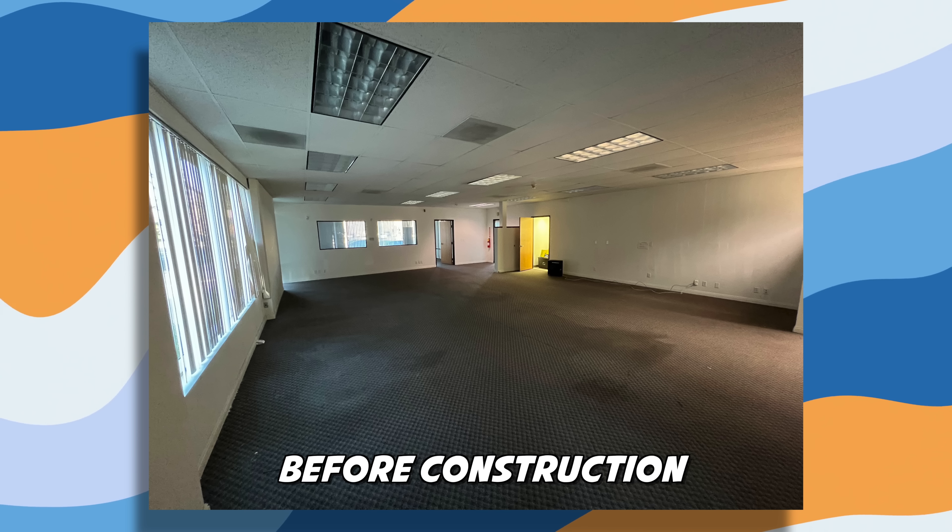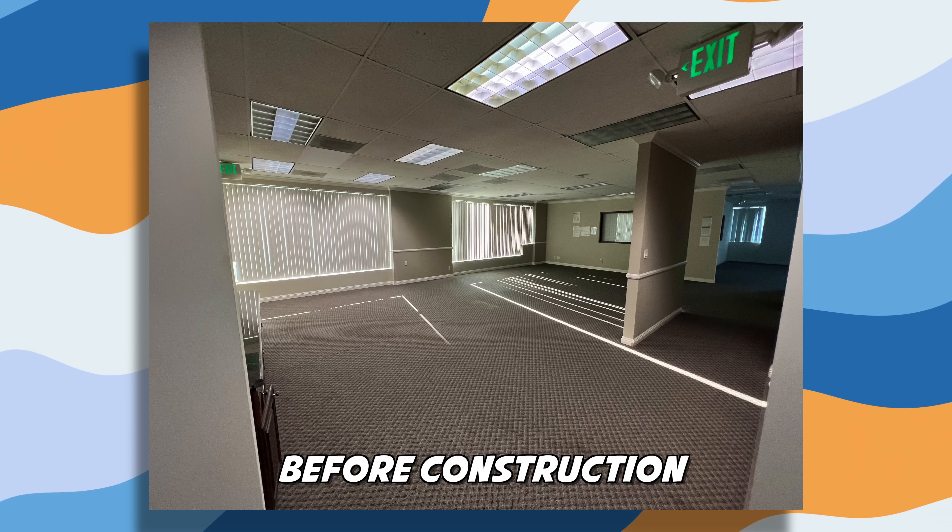So when we first got this office, it was built in the late eighties, early nineties, and it was all original. It was grungy with carpet and had just never been taken care of.